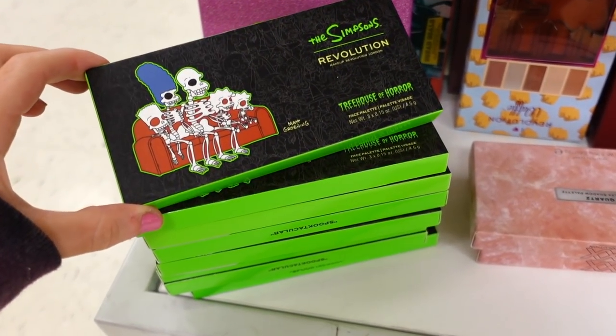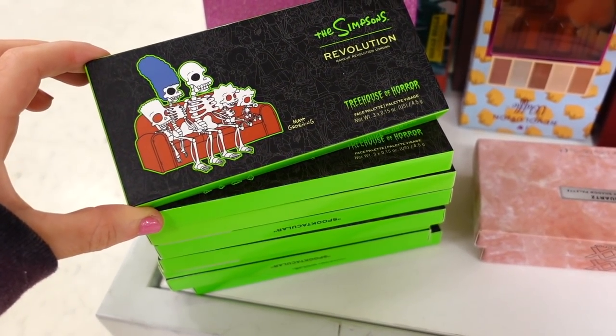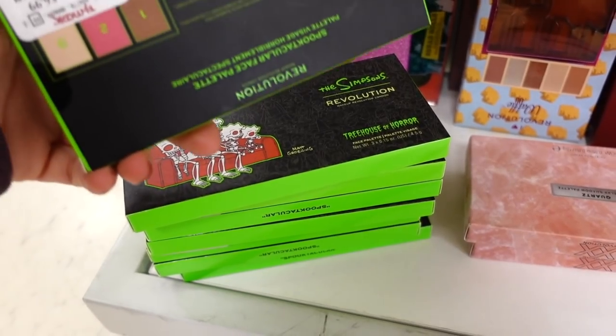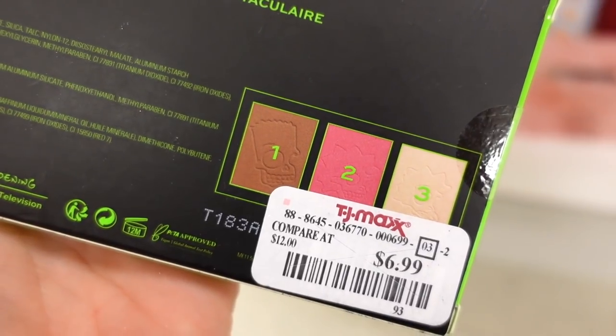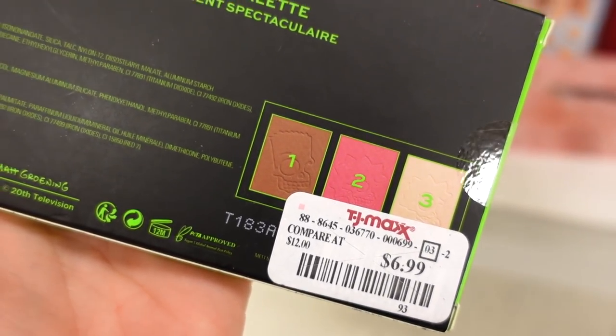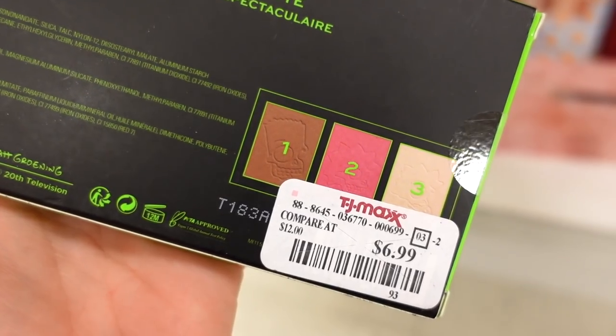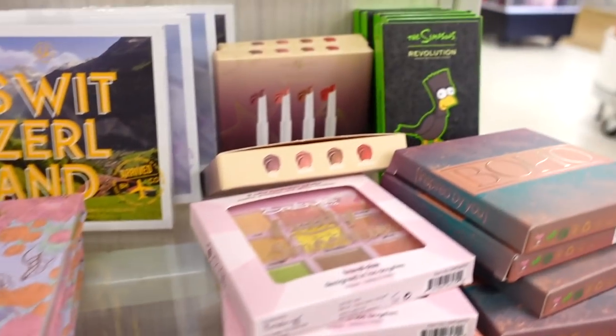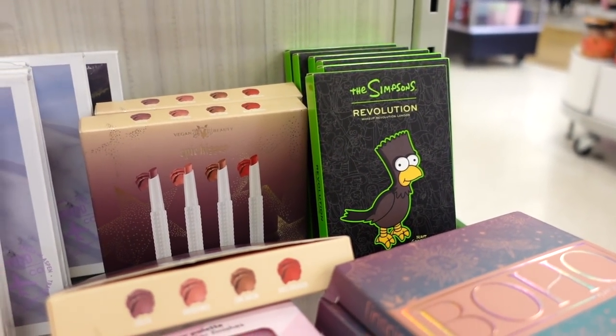Bending down to this section, they have the Simpsons and Revolution Treehouse of Horror face palette for $6.99. I like the colors — you get a bronzer, blush, and highlighter representing Bart, Lisa, and Maggie. Very, very pretty tones, and it's from their Halloween collection. They also have more Bart palettes here.